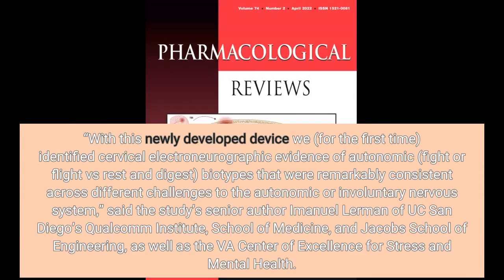With this newly developed device we, for the first time, identified cervical electroneurographic evidence of autonomic — fight-or-flight versus rest-and-digest — biotypes that were remarkably consistent across different challenges to the autonomic, or involuntary, nervous system.